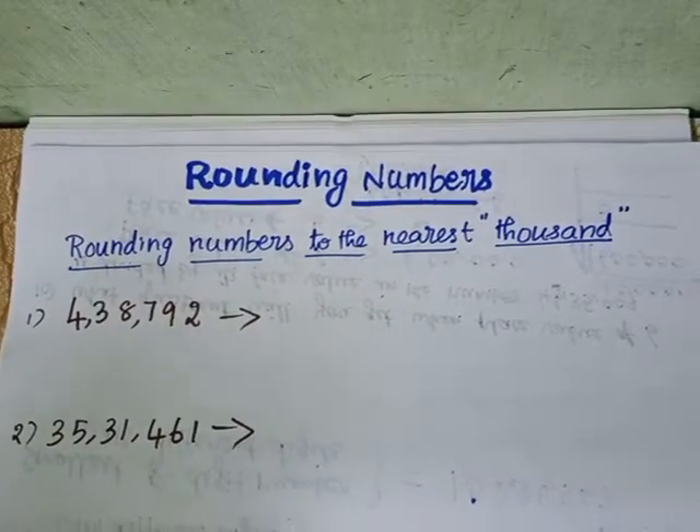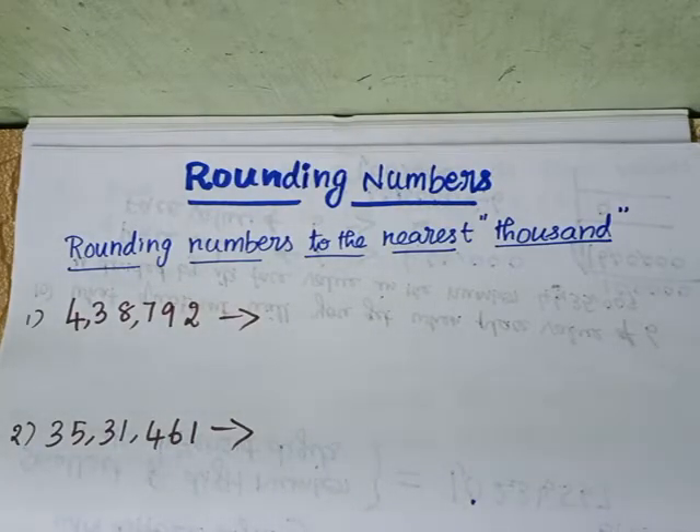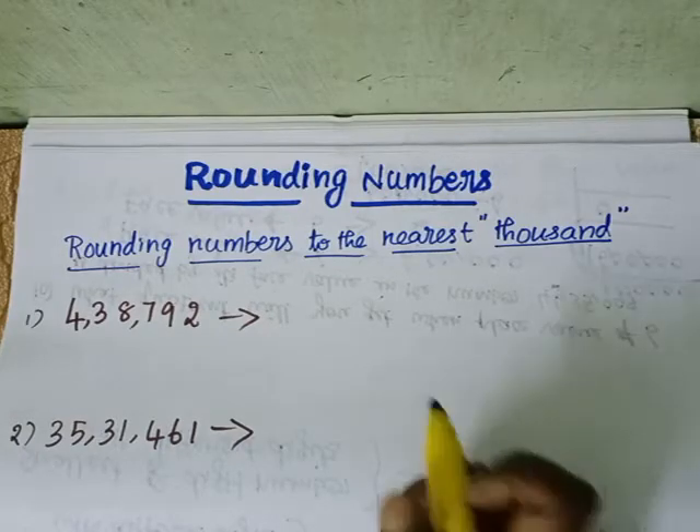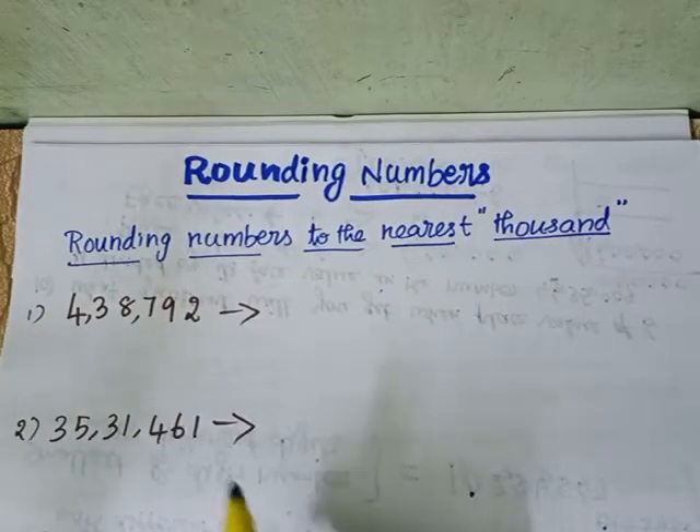Jay Gurudev and good morning children. Today let us learn rounding numbers. Rounding is a way to tell about how many or how much by approximating a number to the nearest tens, hundred, thousand, and so on. Let us understand with an example. I will teach you rounding numbers to the nearest thousand first.